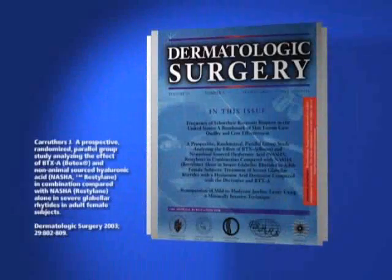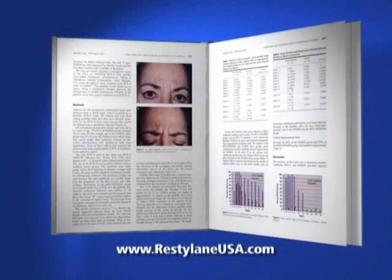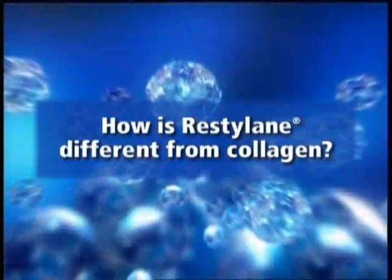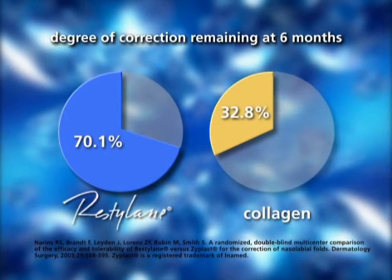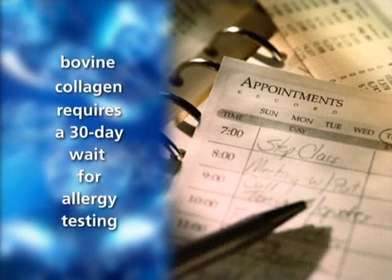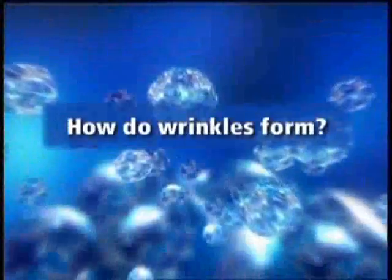A study showed that Restylane and Botox Cosmetic can be used together in a complementary fashion that increases the longevity of both products. Unlike bovine or human-based collagens or rooster-derived hyaluronic acid products, Restylane is free from animal proteins. Bovine collagen is derived from an animal source and requires an allergy test before it can be used.